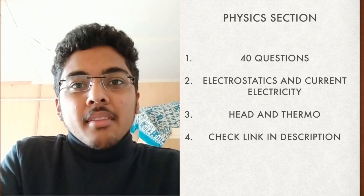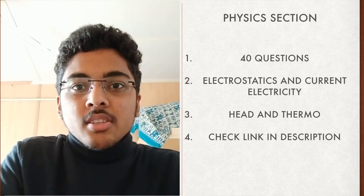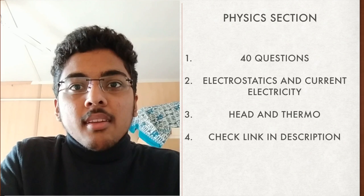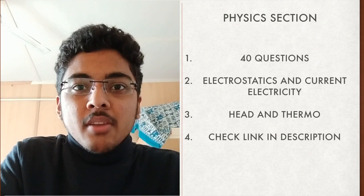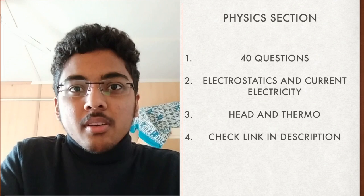The physics section of BITSAT will have 40 questions. The majority of class 12th questions will be from electrostatics and current electricity, while from class 11th they will come from heat and thermodynamics. I will be attaching a link to previous analysis of all three subjects in the description box — please check that out.